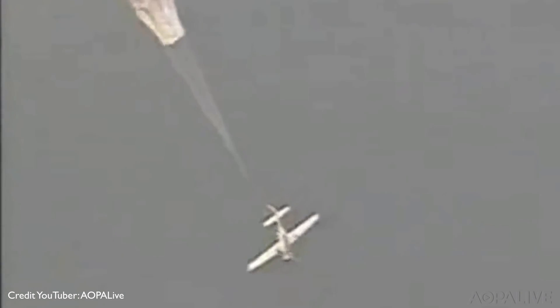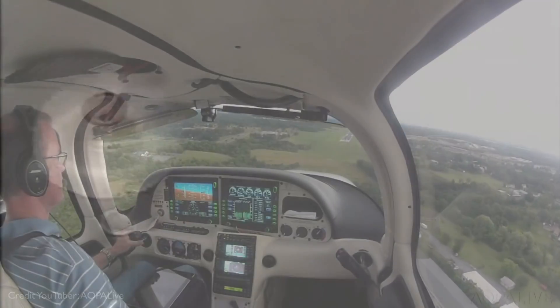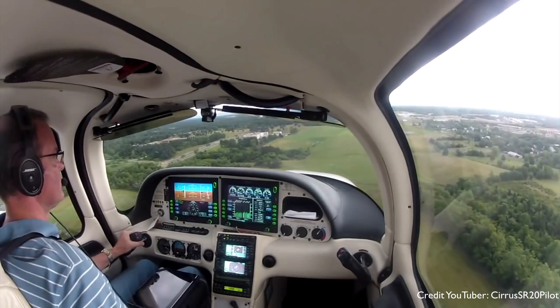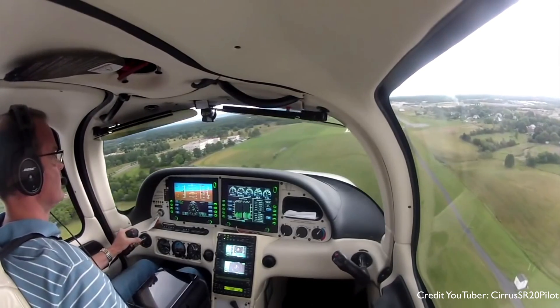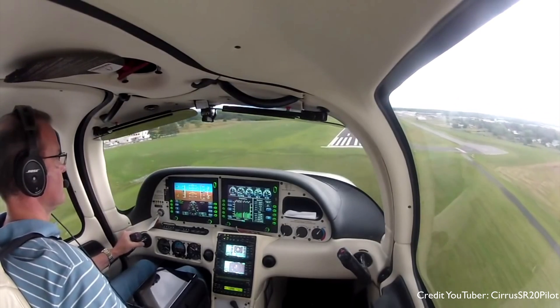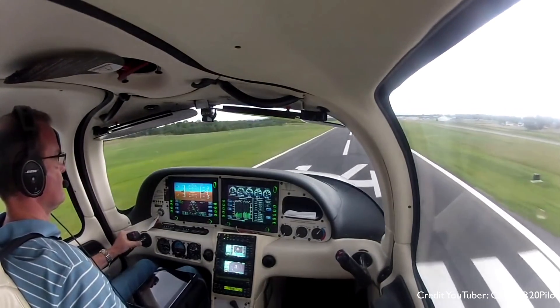SR-22s pre-2003 were fitted as standard with traditional analog instruments. But in 2003, it was one of the first aircraft of its kind to offer a glass cockpit with the multifunctional display, which started quite a major transition in general aviation over to multifunctional panels away from analog instruments. If you've got an older SR-22 and you fancy the upgrades to the glass cockpit, that is an option — you can actually have a retrofit.